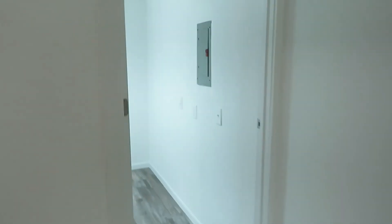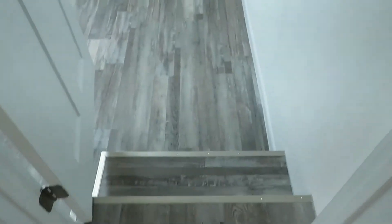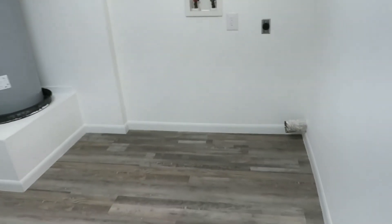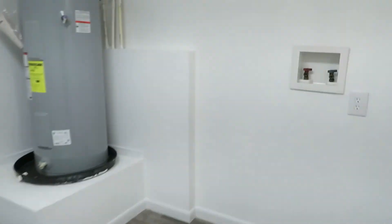We'll continue walking into the washer-dryer area — it is a step down. Good size. Electric water heater. Washer-dryer area right there, really good size. Plenty of room for extra shelving or storage. It does have natural light from a small double window, and fluorescent lights. Very nice.